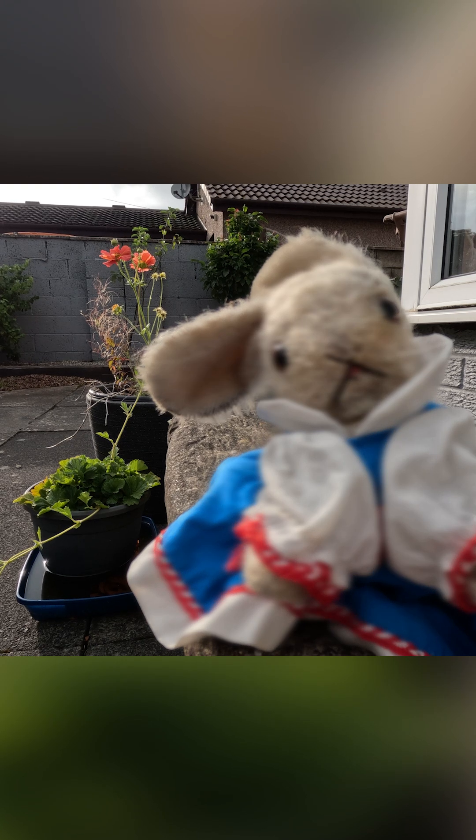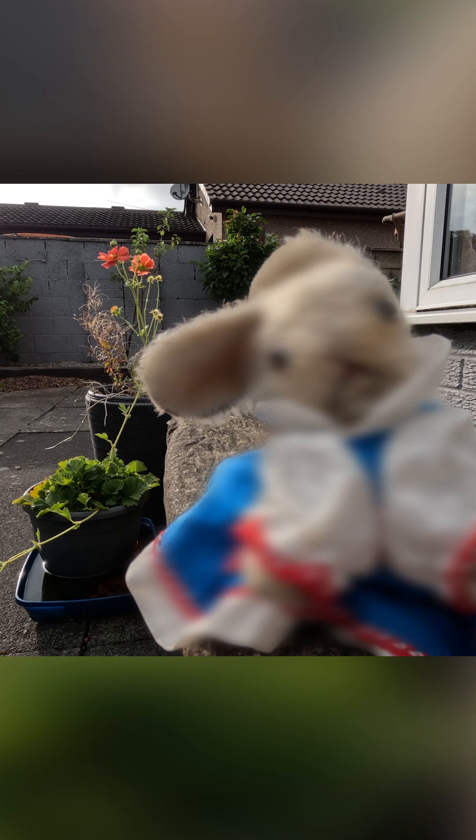Because of their tunnelling lifestyle you might think ferrets would have fantastic vision close up, but in fact it's pretty poor, with limited ability to focus on anything closer than a couple of inches.